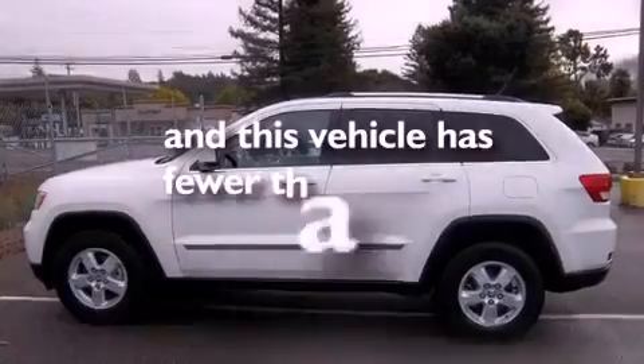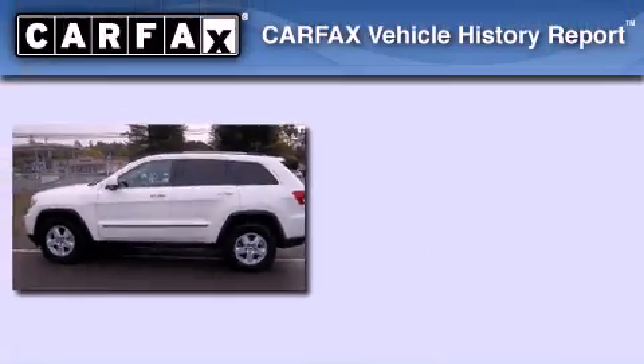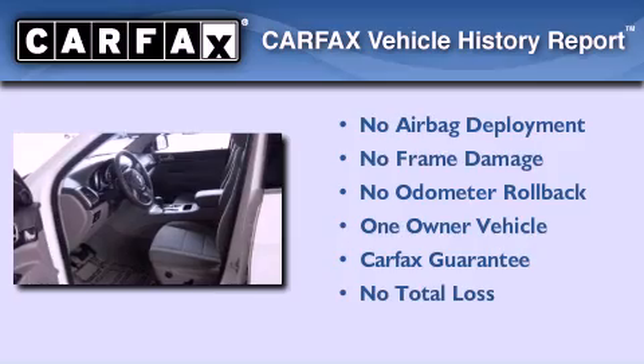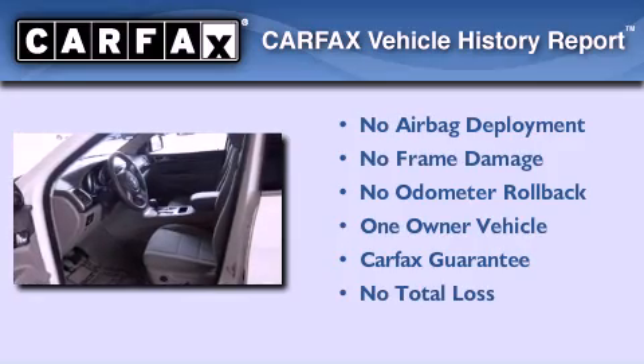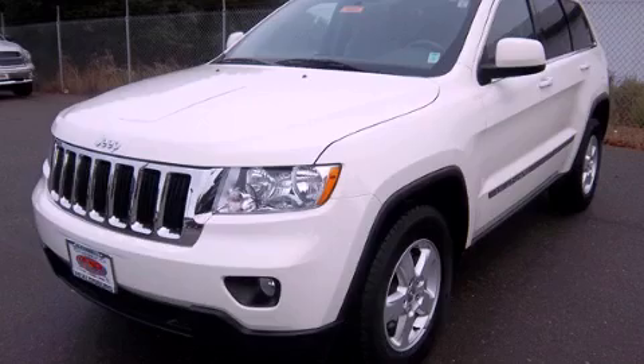This vehicle has fewer than 27,000 miles on the odometer. This Jeep has had only one owner, and it qualifies for the Carfax Buy-Back Guarantee. Contact us today to arrange your test drive.